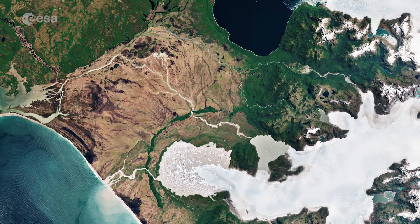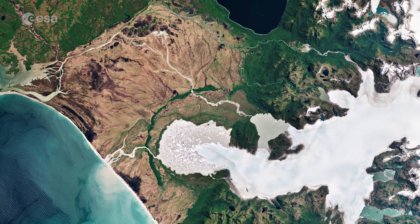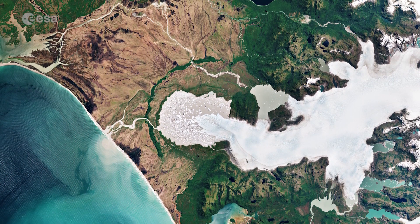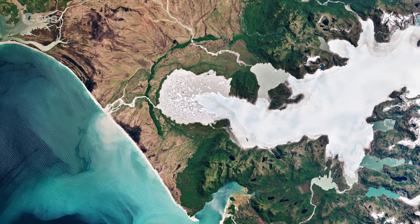The image depicts the west part of the northern Patagonian ice field, which has 28 exit glaciers, with the largest two — San Rafael and San Quintin — visible here.